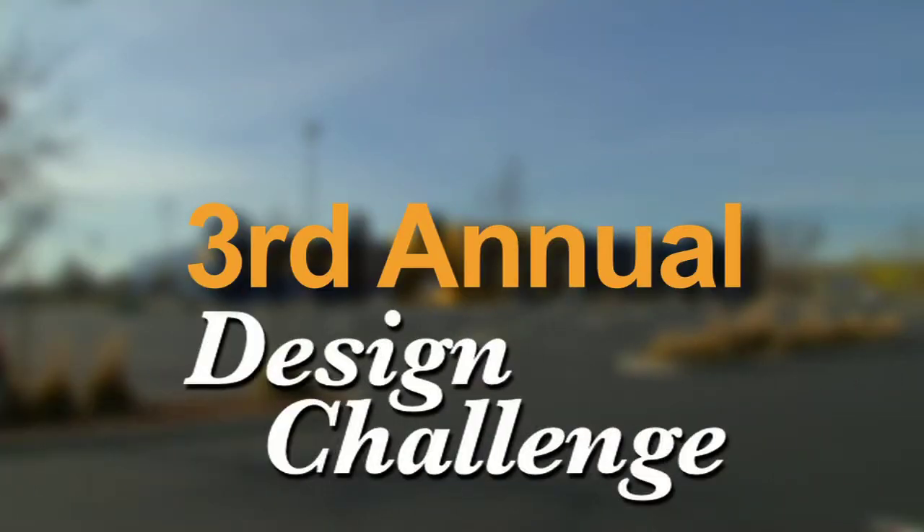Hey everybody, I'm Lisa Quinn. Welcome home. We've got a really special show for you today — I've been looking forward to this for a long time. Each year I drive out to Sacramento and I judge a contest at IKEA. It's a design challenge. We bring in the best design students from all over the area and we give them a challenge.